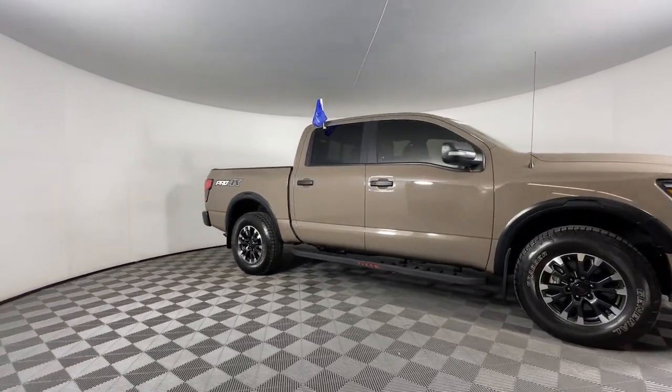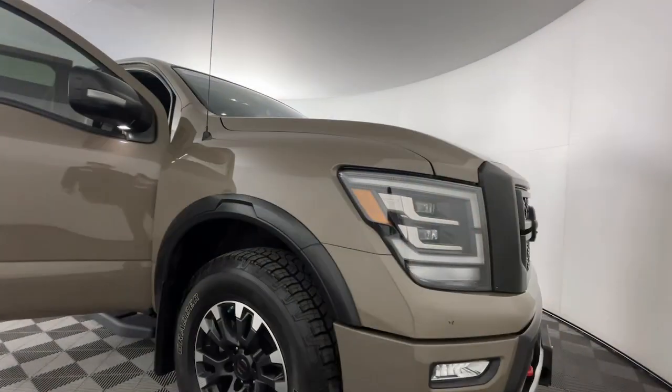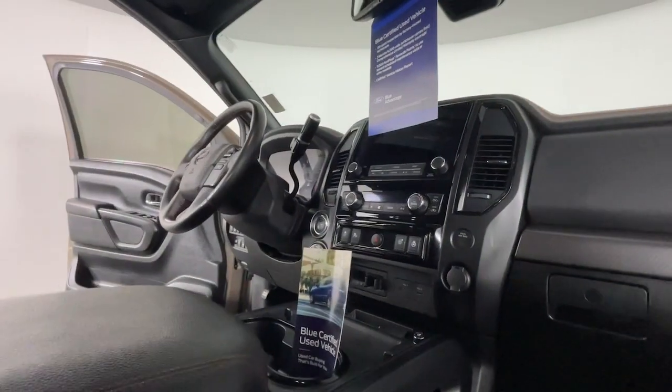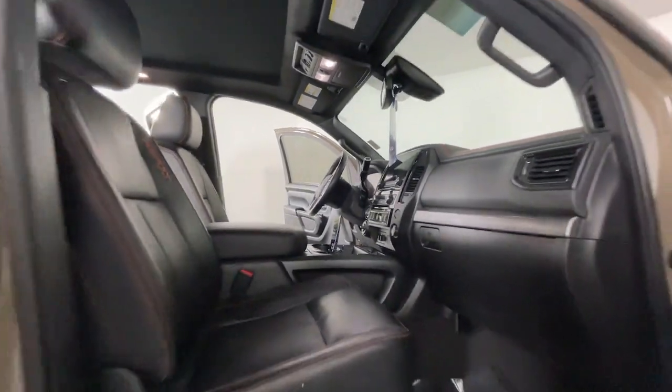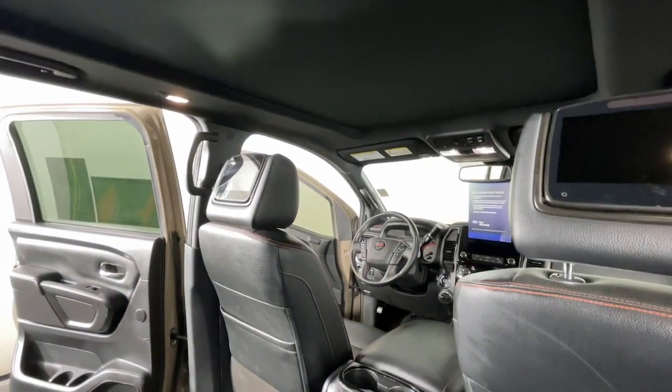The following are some of this vehicle's highlighted options: Intelligent Auto On-Off High Beams, Pre-Collision System, Lane Departure Warning, Keyless Entry, Navigation System, Moonroof, Heated Mirrors, Satellite Radio, Bedliner, and Premium Sound System.